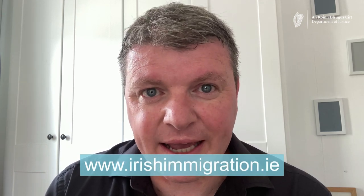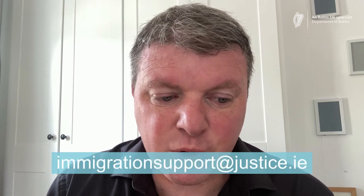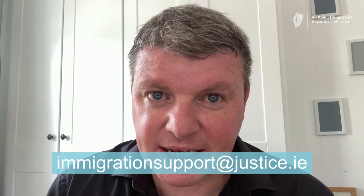For more information please visit www.irishimmigration.ie. And if you don't understand anything in this video please watch our video guide to immigration terms and phrases. If you have any questions please contact us at immigrationsupport@justice.ie. Thank you very much for watching.